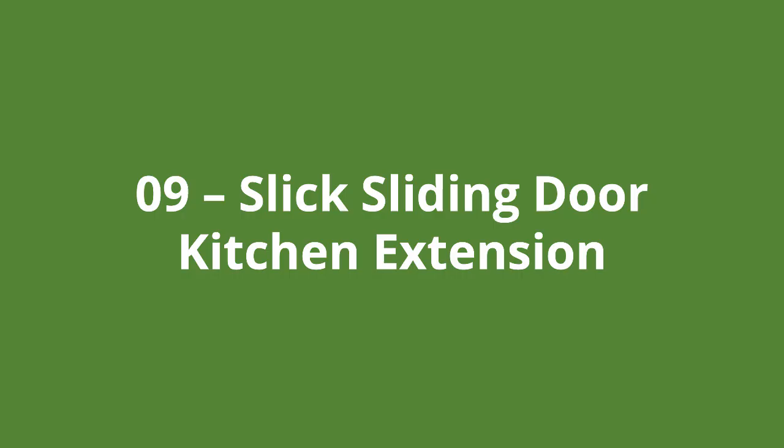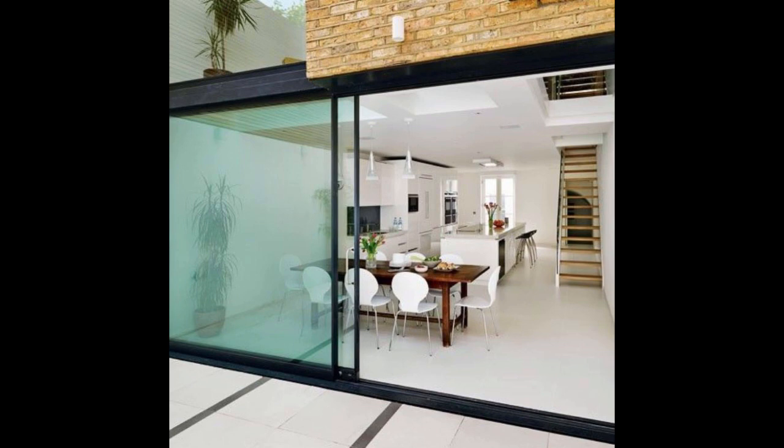Number nine is a slick sliding door kitchen extension. One common thread through most of these extensions are the black rear access door frames. The reason they are so common is that if you couple large glazing panels with some roof lights, you're guaranteed to get a lot of light into the extension. Couple that with a light colour scheme in the kitchen and you can then use black frames for contrast.